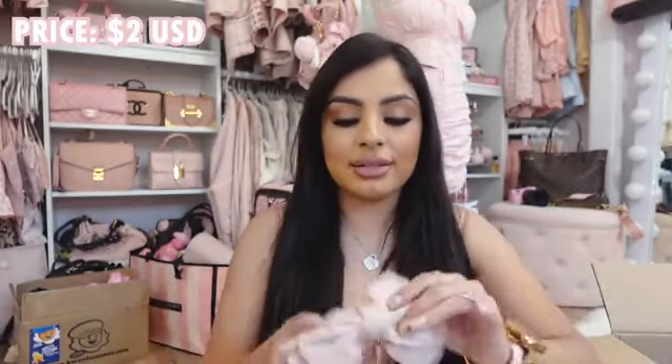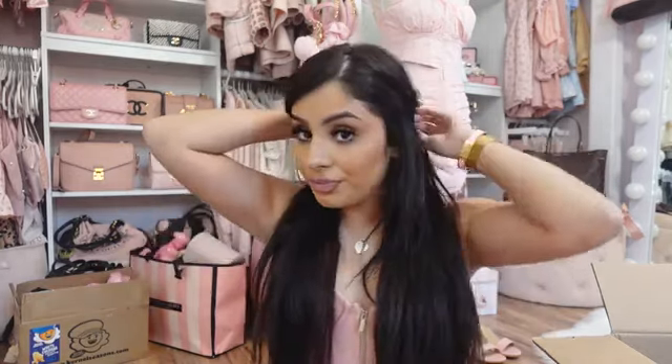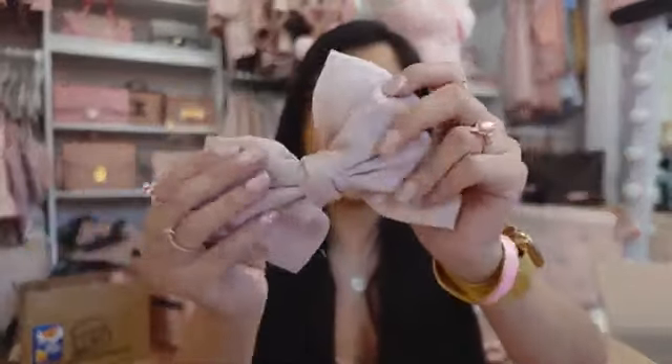I think this is the only accessory I got and it is a bow. I don't have a pink bow like this and this is so cute. It's a huge bow that I want to wear like whenever I do a half updo. It's so cute, so soft and silky.